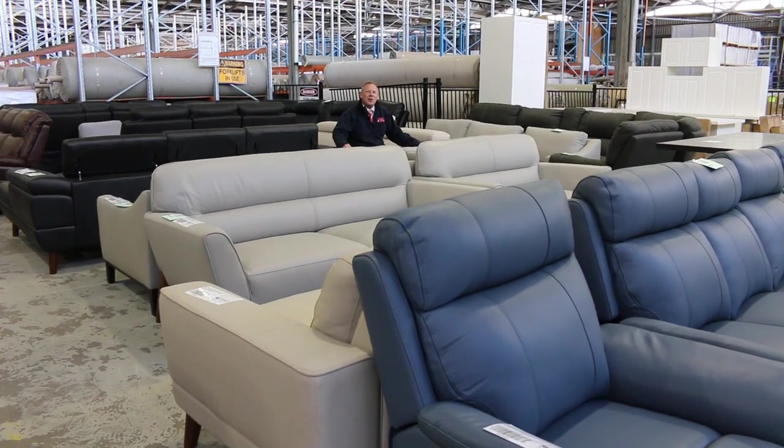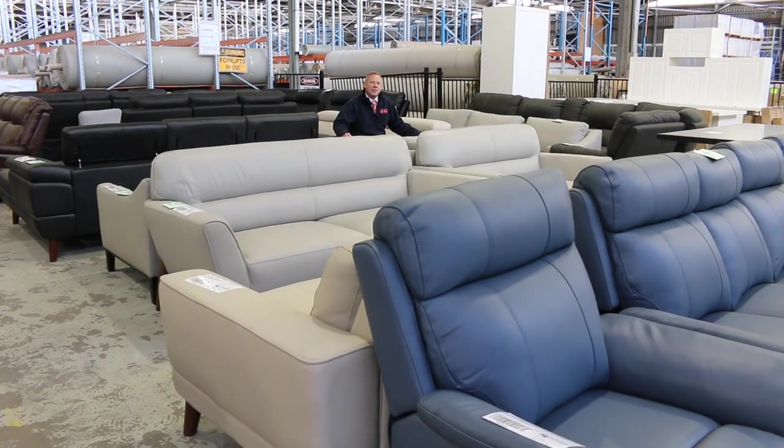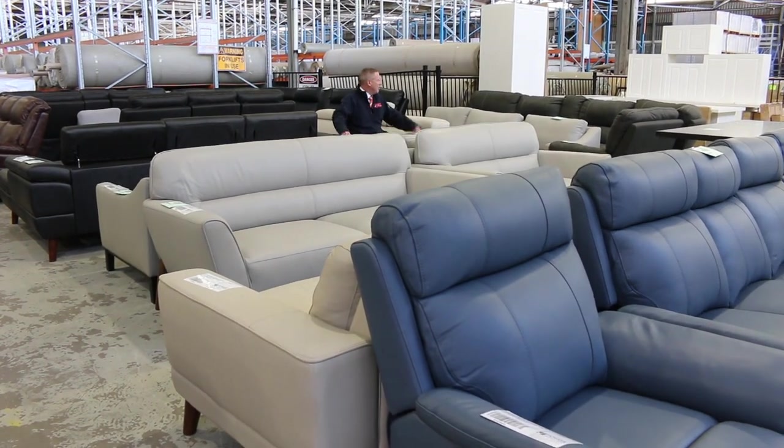Hi, I'm Liam from Fowles and welcome to the Home Renovator Auction Preview for Wednesday the 6th of September 2023 at 10am.